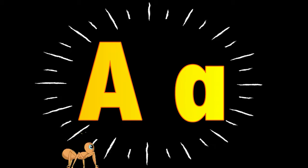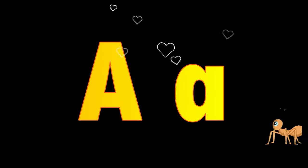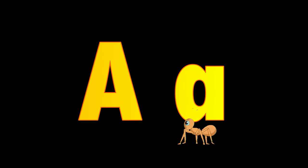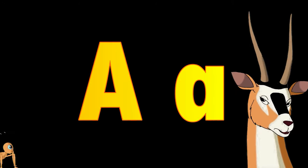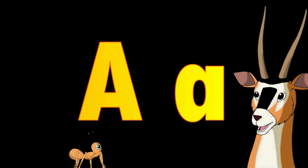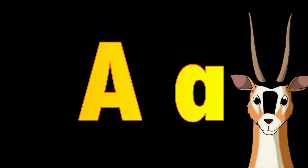Do you know what that is, adventurers? It's my favorite letter! Do you know what it is? It's the letter A! You know why I love the letter A so much? Because of all the amazing animals that start with A! You know the sound that the letter A makes, right? It's A, A, A — like A, animal!